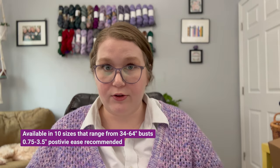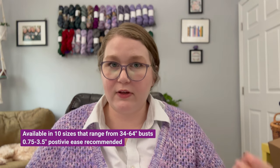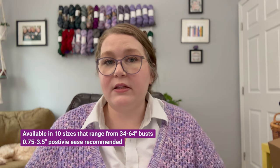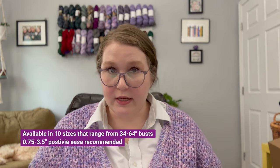The pattern comes in 10 sizes and is size inclusive, ranging from a 34-inch bust to a 64-inch bust, with a positive ease recommendation of three-quarters inches to three and a half inches. Subtracting the maximum ease of three and a half inches from the maximum bust size of 64 inches, this garment is designed to fit anyone with up to a 60.5-inch bust. The topic of size inclusivity is a little ambiguous — some people set the threshold at 60 inches, others higher — but I think this is fair to call size inclusive, and that's something to be happy about.